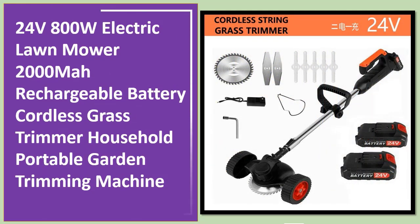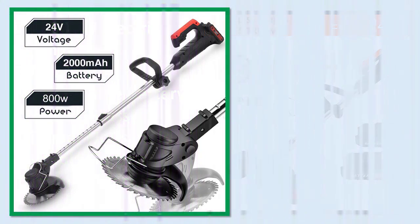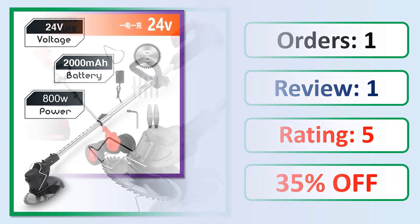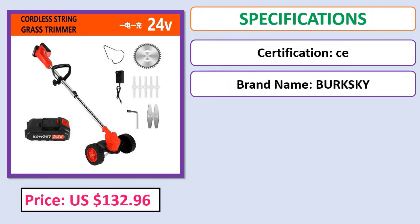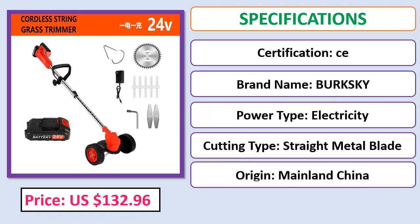Number 5: 24 volts 800W electric lawn mower, 2000mAh rechargeable battery, cordless grass trimmer, household portable garden trimming machine. Check the description below for the product link.